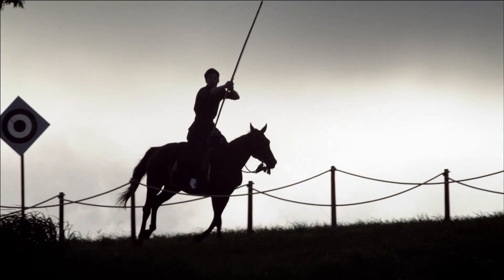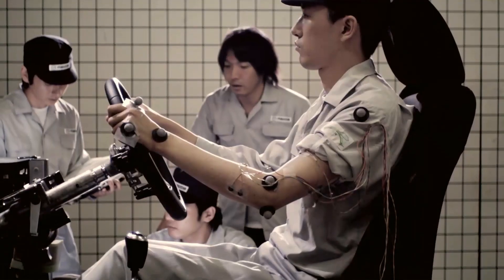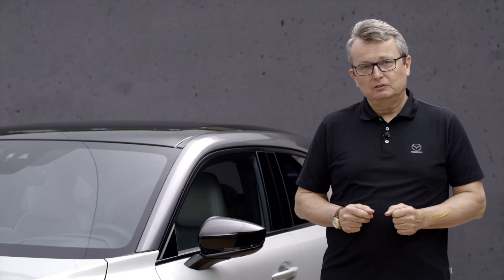Mazda committed itself to the joy of driving. We call it Jinba Itai, a Japanese term which expresses the unity between horse and rider. For us it's more the harmonious relationship between car and driver. We want to deliver our unique joy of driving, but now with an electric powertrain.